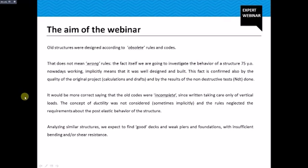All structures were designed according to obsolete rules and codes, where the word obsolete does not necessarily mean wrong. The fact that we are going to investigate the behavior of a structure 75 years old that is still working implicitly means that it was well designed and built — confirmed also by the quality of the calculations and drafts and by the results of non-destructive tests. So it would be more correct to say that the old codes were incomplete, since they were written taking care of vertical loads and did not contemplate the concept of ductility, neglecting requirements about the post-elastic behavior of structures.